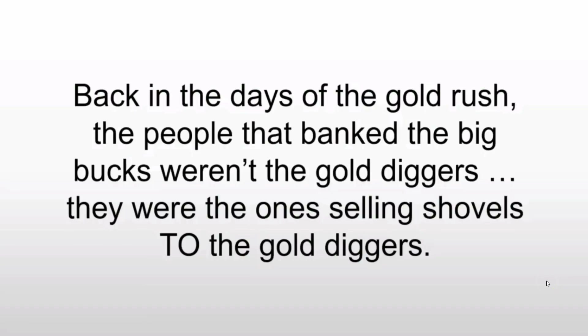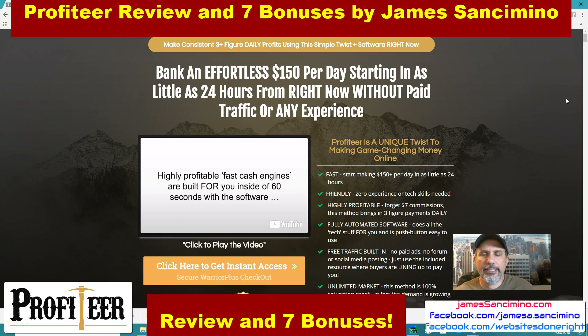Back in the days of the gold rush, the people that banked the big bucks weren't the gold diggers. They were the ones selling the shovels to the gold diggers — the ones that made the immediate killing.